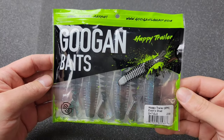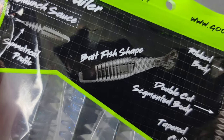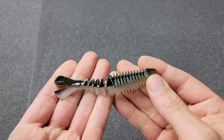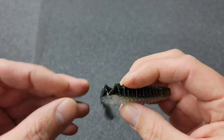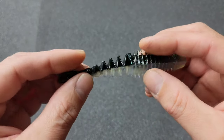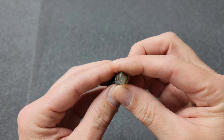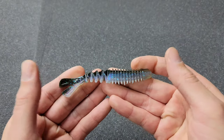Next we have a new one from Guggenbay called the Happy Trailer. You get six in a pack, this color is called Electric Shad. Slant sauce, symmetrical profile, baitfish-shaped, ribbed body, double-cut segmented body, taper-cut hyper action, four inch. A very cool looking bait — this segmented part collapses on one another like a puzzle piece. Got a little slit in the tail — I like that tail. Everything about this bait looks good except the head is very thin.